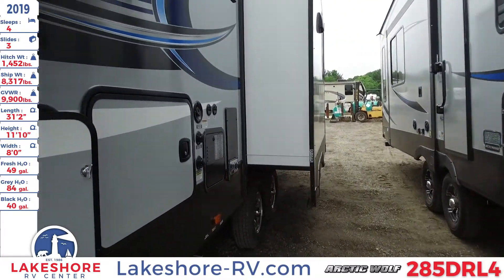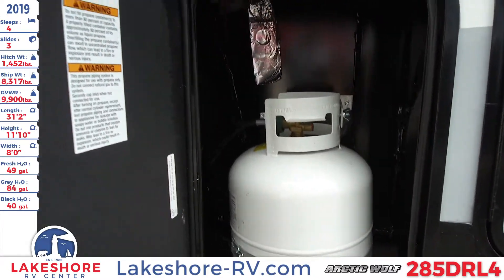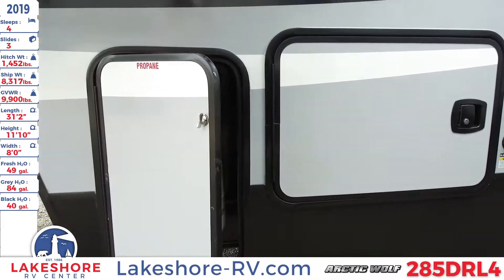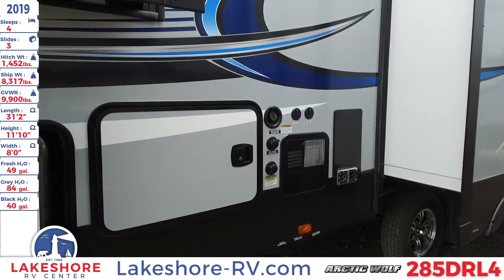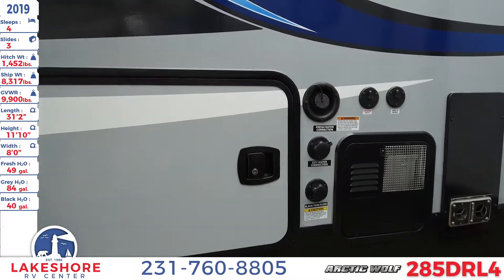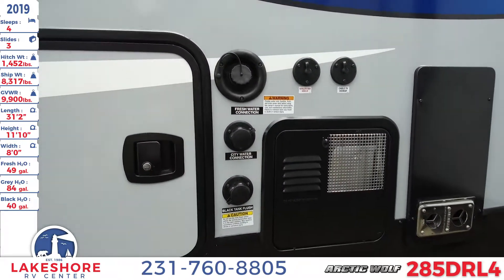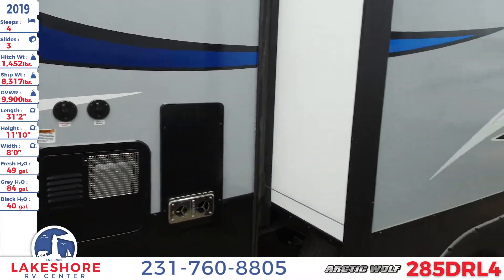As we move around, you'll see one of the two LP tanks — the other one is on the other side — but we have two slides on this side of the unit. You'll also have your pass-through storage entrance as well as your water tanks hooked up right through there.